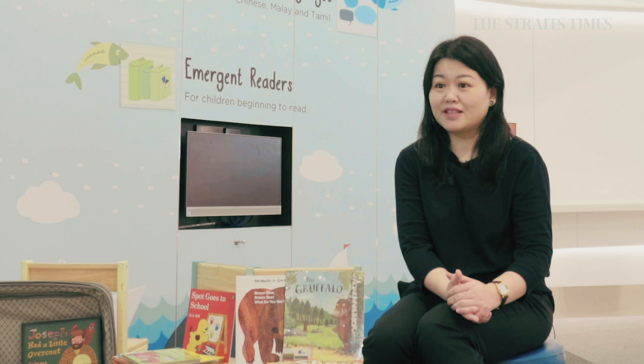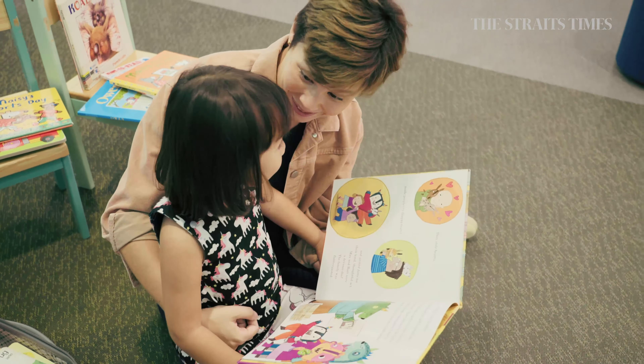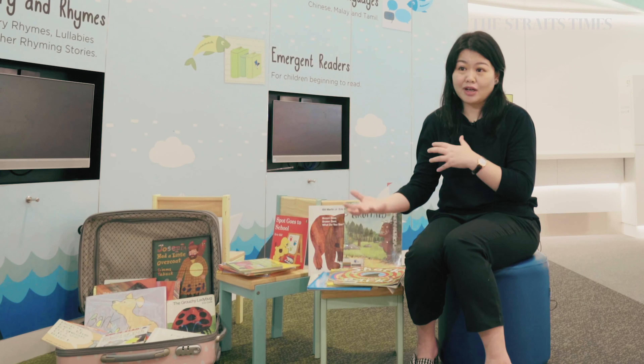Reading to your kid is a very one-way thing — the parent will just read and the kid will just listen. This is reading to. Reading with is different. Reading with involves a discussion around the book, and there is more interaction between the parent and the child.